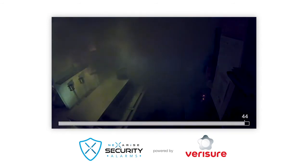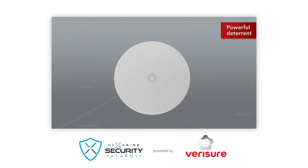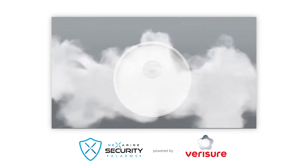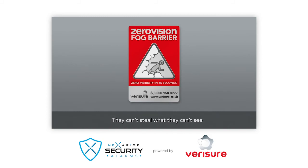Acting quickly is essential in avoiding theft. The zero vision fog barrier is also a powerful deterrent because burglars know that in a matter of seconds they will be expelled — they can't steal what they can't see.